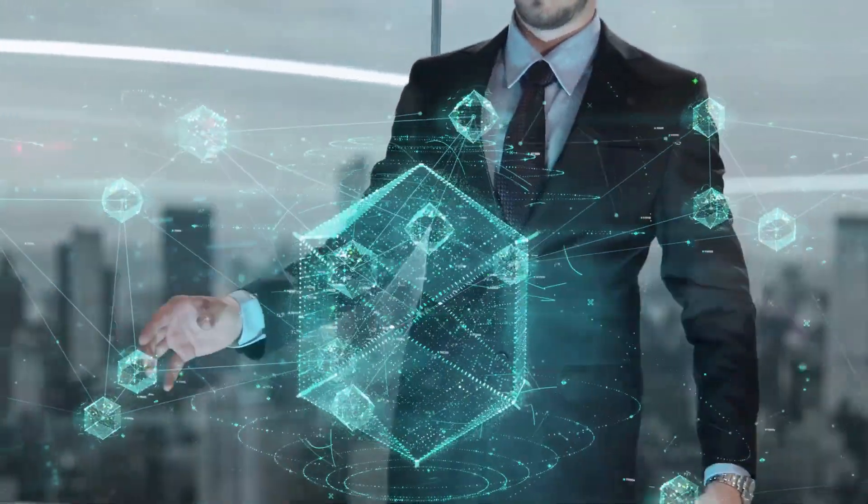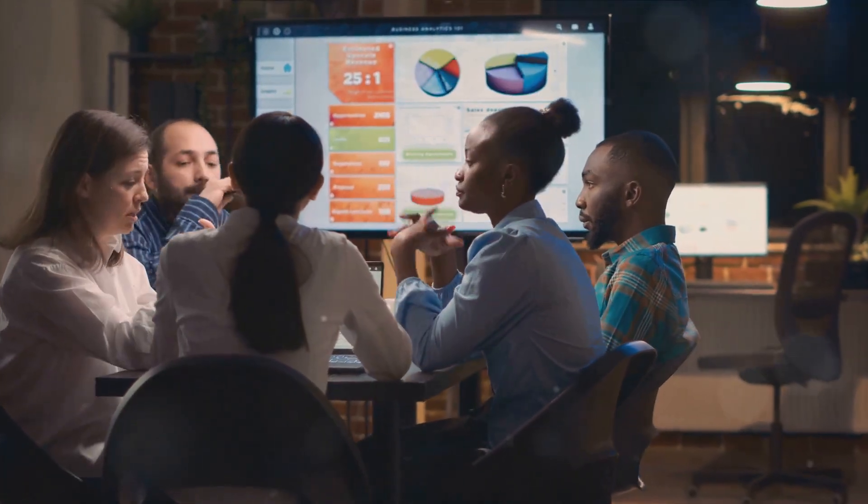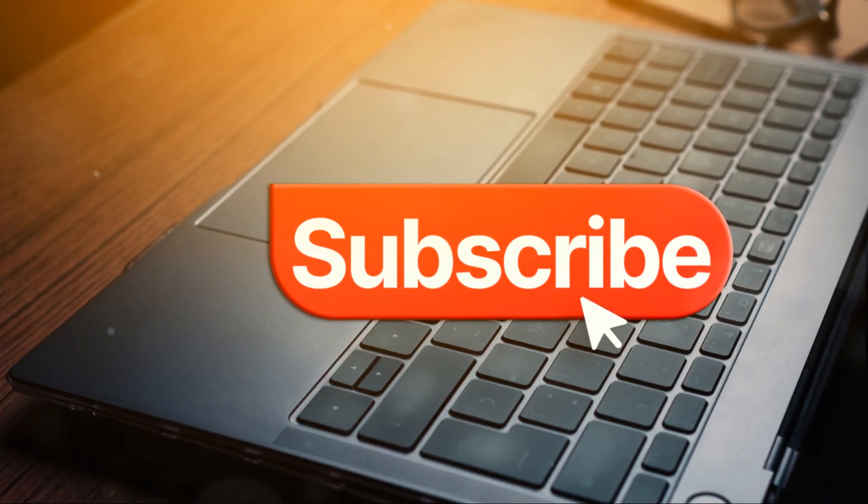Don't just be a spectator — be a participant. Join the conversation, enrich your knowledge, and be a part of our community. Don't forget to subscribe for more insightful content.